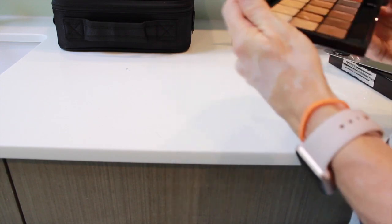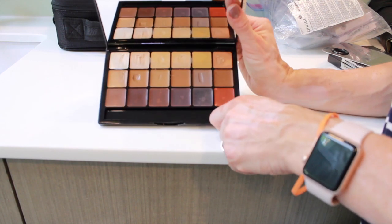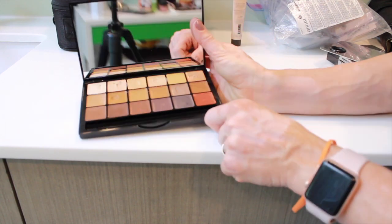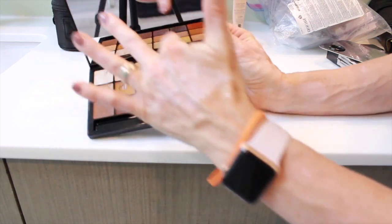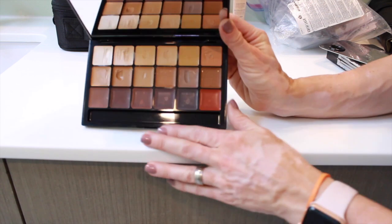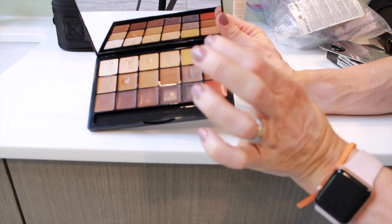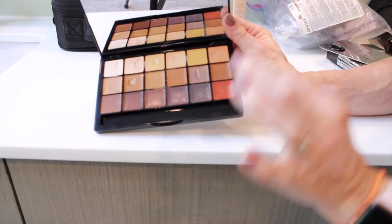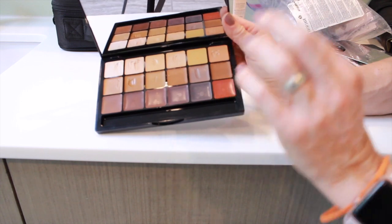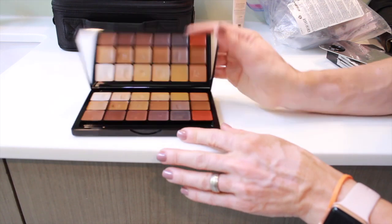This is the Graftobian Foundation Kit — their HD Foundation Super Palette, which is supposed to be suitable for every single person. You've got fair skins, mediums, and really deep darks. I love this HD Glamour Cream formula. I love that it's compact and saturated with color. It wears so wonderfully without looking like you're wearing a ton of foundation — it's fantastic, photographs well, and it's kind of my new go-to.